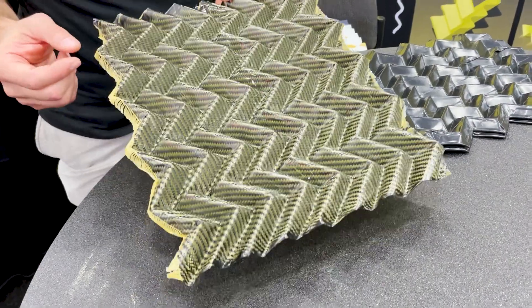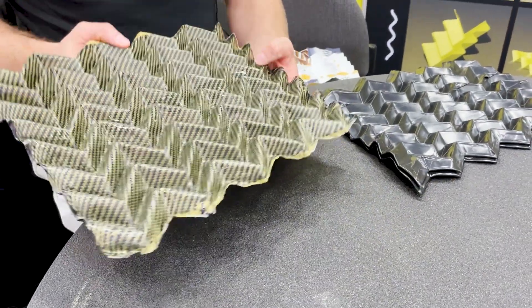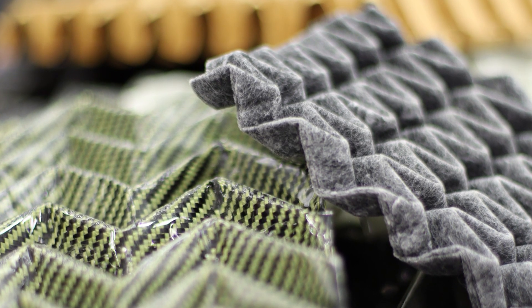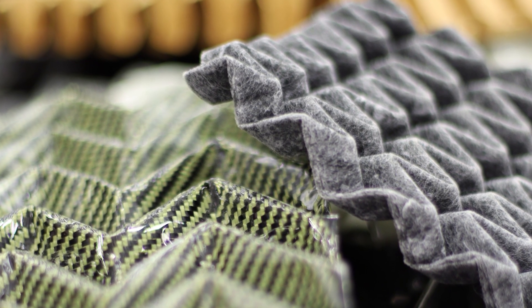Honeycombs are one application — it's this idea of a structural core where you have carbon fiber on two sides and this material in the middle, like a sandwich, like a peanut butter and jelly sandwich. We can make a more efficient version of that for aerospace, automotive, and various other industries that need really strong parts that will last a long time and are very lightweight.